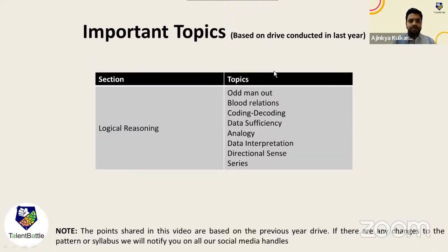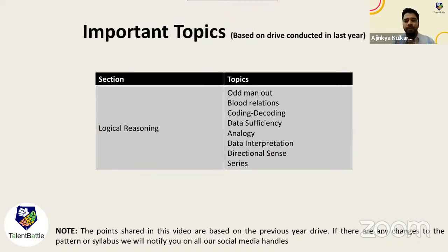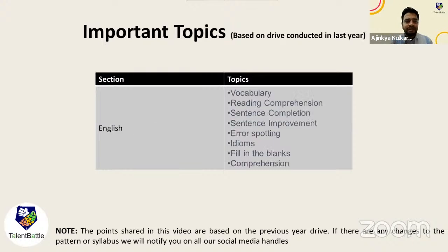Next is Logical Reasoning — 14 questions in 14 minutes. The topics are quite easy: Odd Man Out, Blood Relations, Coding-Decoding, Data Sufficiency, Analogy, Data Interpretation (where they provide a table and ask questions based on it), Directional Sense, and Series. You just need to make sure you've solved similar questions on these topics and practiced some mock tests.